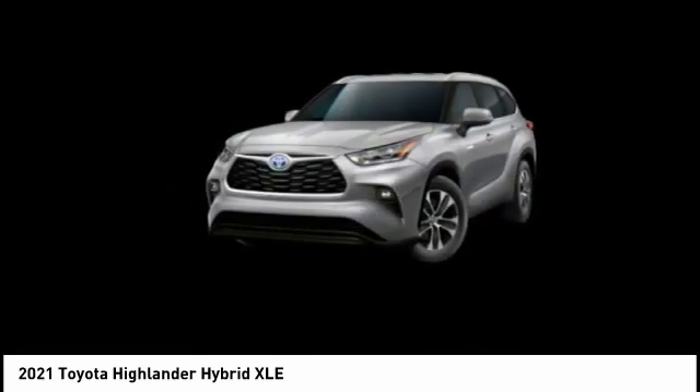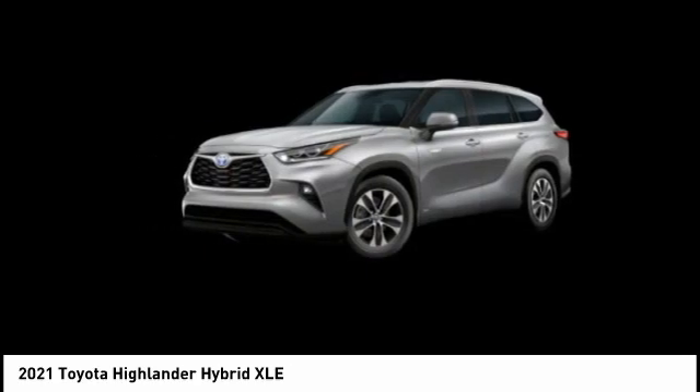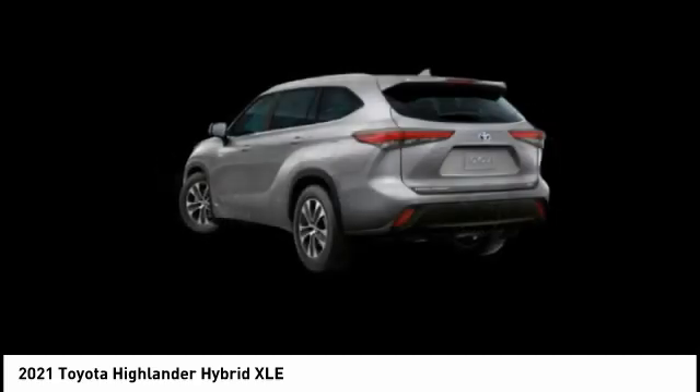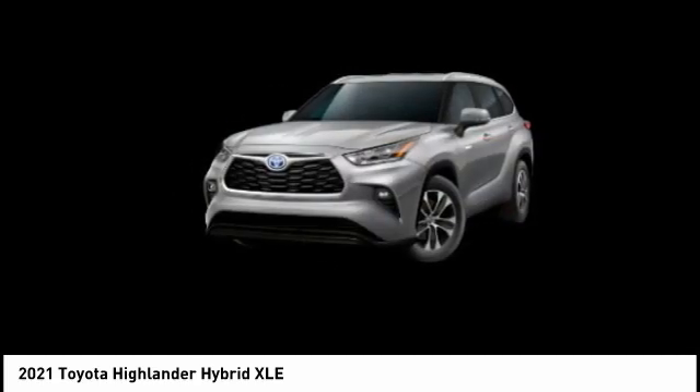Offering a spacious interior, smooth ride, and refined hybrid powertrain, the Highlander is an excellent family vehicle that combines exceptional fuel economy and a spacious, well-appointed interior. Here are some of this vehicle's great options.